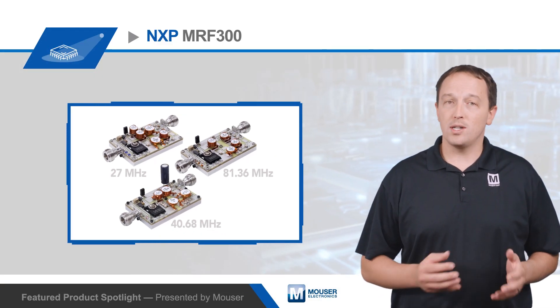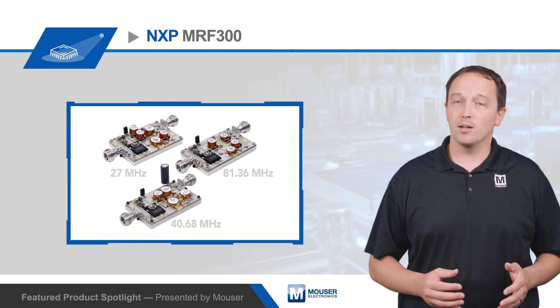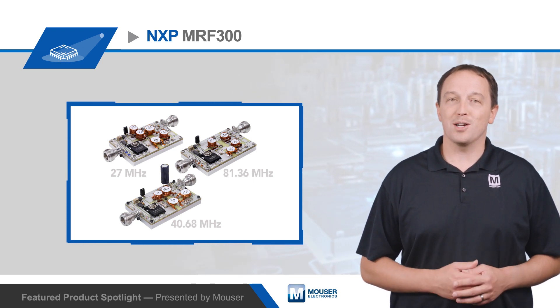For data sheets and more details on NXP's MRF300 RF power LDMOS transistors, visit mouser.com.